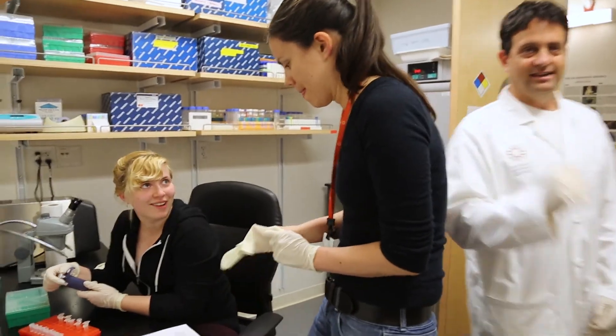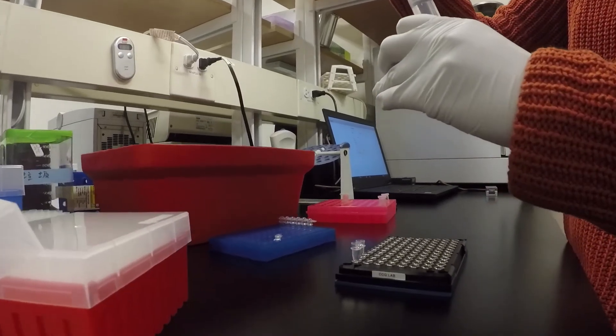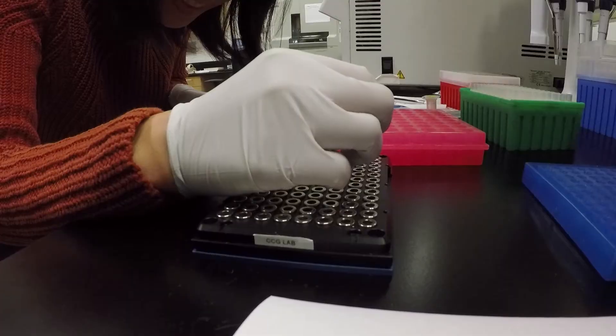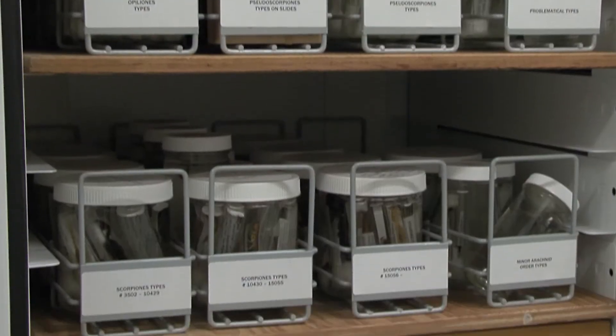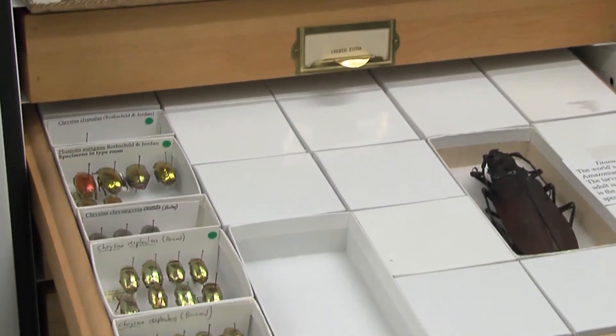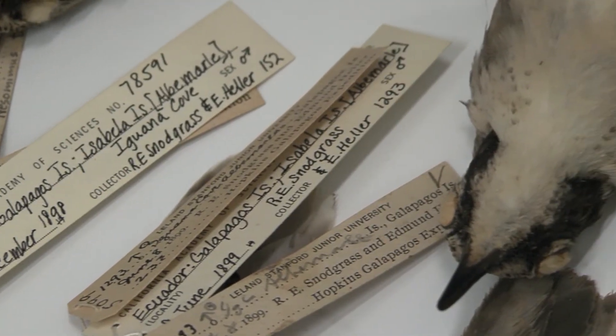I think the role of the CCG is to help every scientist answer their questions, and there are very few questions you can address without genetic data. We have all this information accumulated over decades by scientists and naturalists, deposited in our collection with very good ecological data associated with it. It's very important that we can also unlock that knowledge.